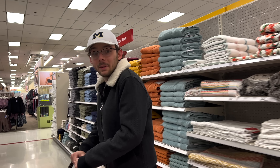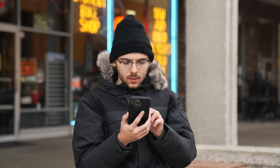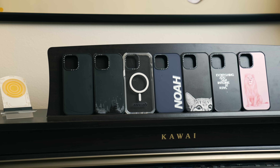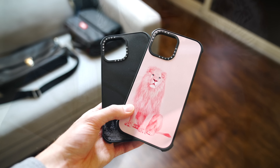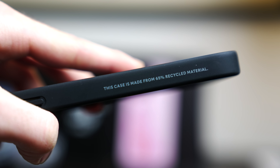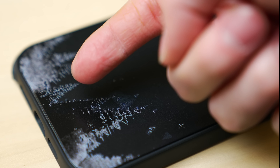Before we continue, I have a brief message from today's sponsor, Casetify. This video is brought to you by Casetify and their MagSafe-compatible Impact and Ultra Impact cases. There's an endless amount of print options to choose from — from plain black to a fabulous pink lion. Not only that, they are non-hazardous and non-toxic, made out of 65% recycled materials, and feature an antimicrobial coating that kills 99% of bacteria it comes in contact with.